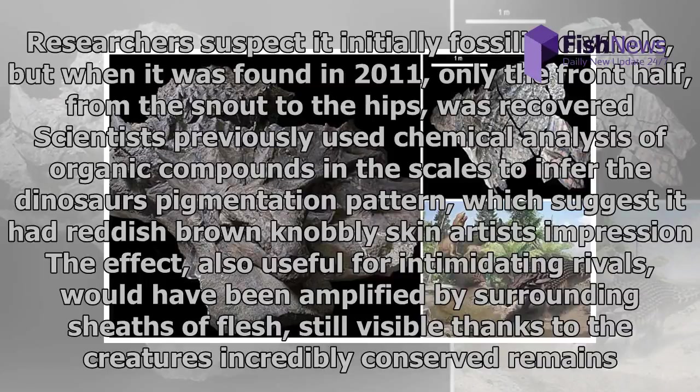Scientists previously used chemical analysis of organic compounds in the scales to infer the dinosaur's pigmentation pattern, which suggested it had reddish-brown knobbly skin. The effect, also useful for intimidating rivals, would have been amplified by surrounding sheaths of flesh, still visible thanks to the creature's incredibly conserved remains.